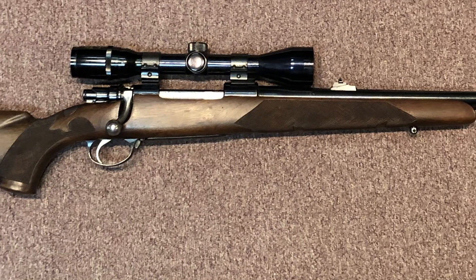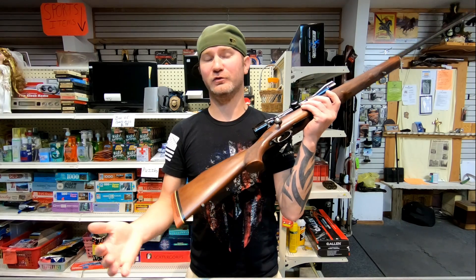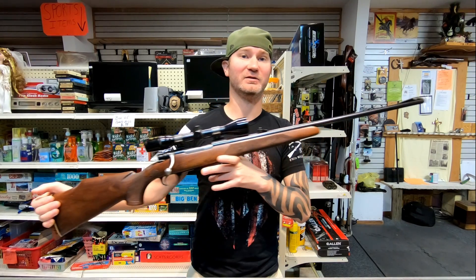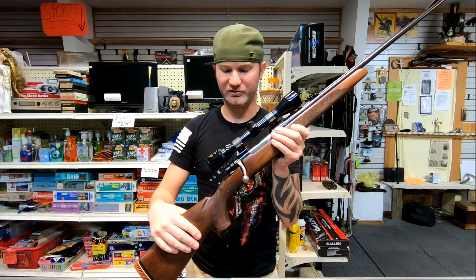Today on the table I brought you the FN M98. I thought this rifle was cooler just because I'm an FN fanboy, and I didn't actually even know they made hunting rifles. As the name implies, it's built off the Mauser design.